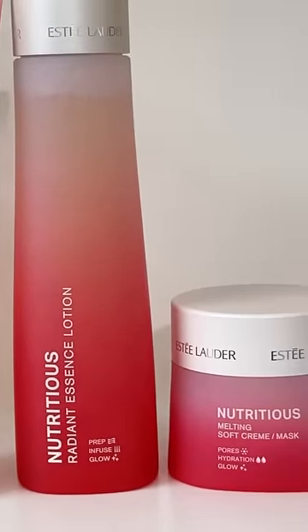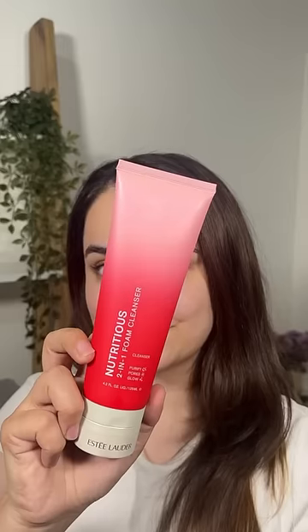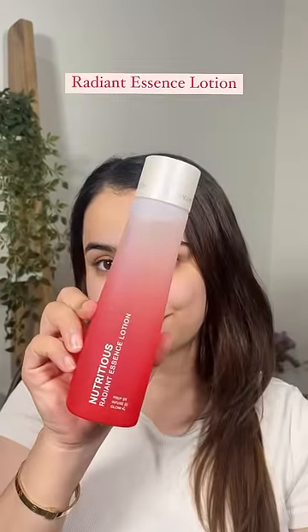All Nutritious products are made with naturally derived coconut water ferment for hydration and nourishment. Starting off with the two-in-one foam cleanser — it reduces oil, cleanses, and deeply purifies, leaving your skin healthy-looking and blissful after feeling.